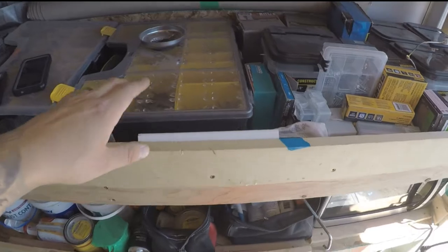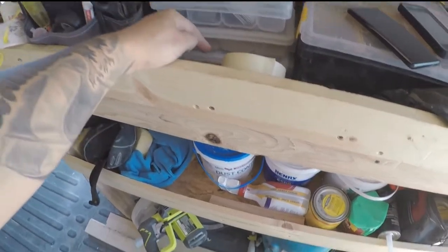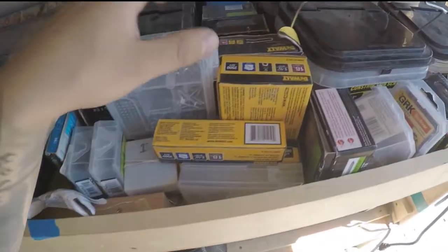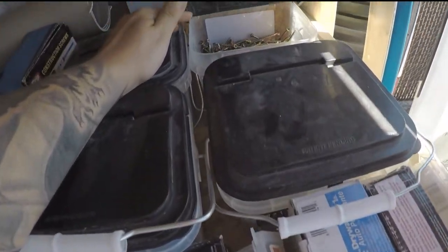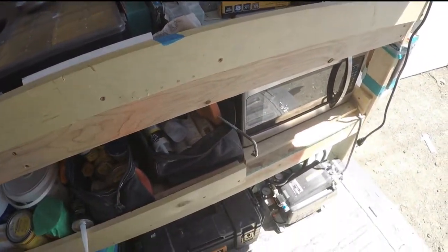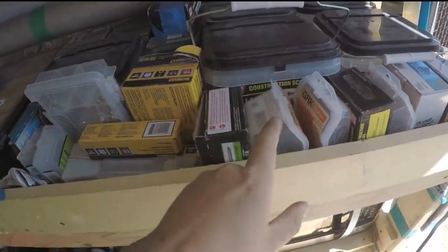I keep all my fasteners in here — random screws, random nails, brads, random drill bits and driving stuff, sawzall blades, jigsaw, rotozip, everything like that. These are all the fasteners I keep on hand. This is job specific — I do insurance restoration, so every day is just remodeling a house. I've got to keep a lot of different lengths and sizes — GRKs for cabinets, all of those things.